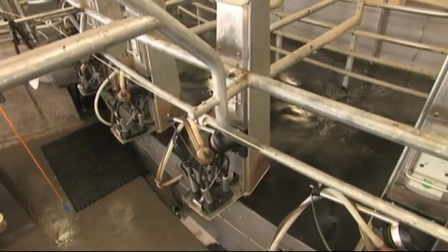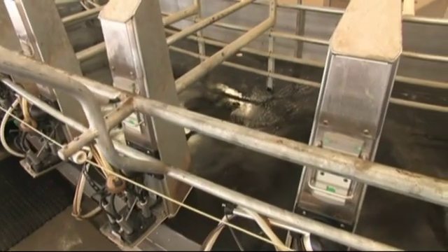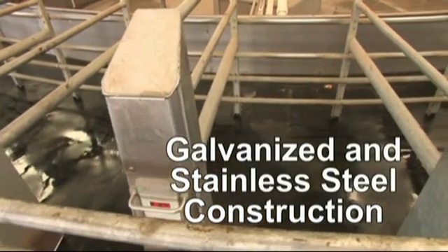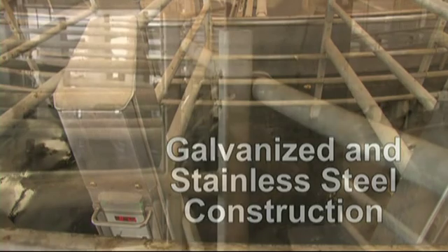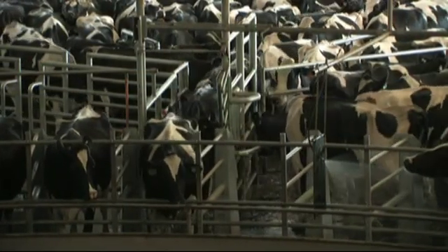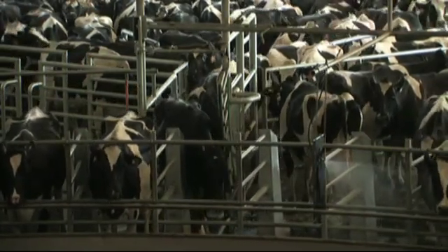Attached to the platform are the industry's most solid and best-designed milking stalls. Smooth, round edges and other safety measures prevent injury to cows. Constructed entirely of galvanized and stainless steel, the stalls are easy to clean, easy to maintain, and rugged enough to provide years of trouble-free service, even in round-the-clock environments. Once aboard the platform, the cows are carried to the operators where they are prepared for milking.